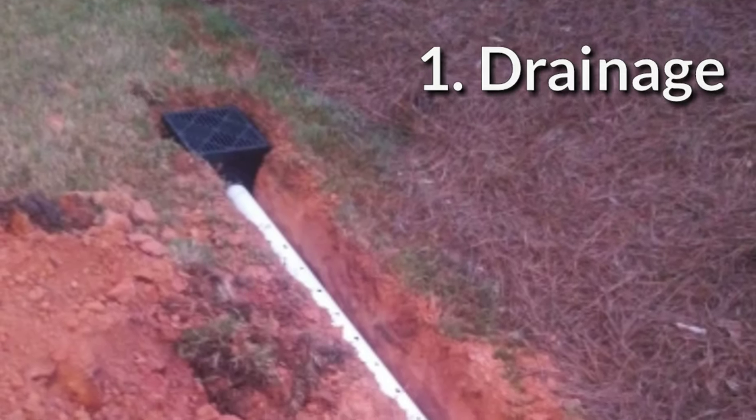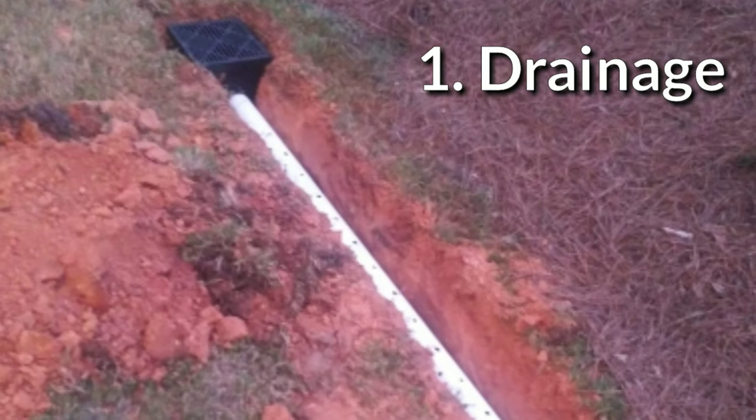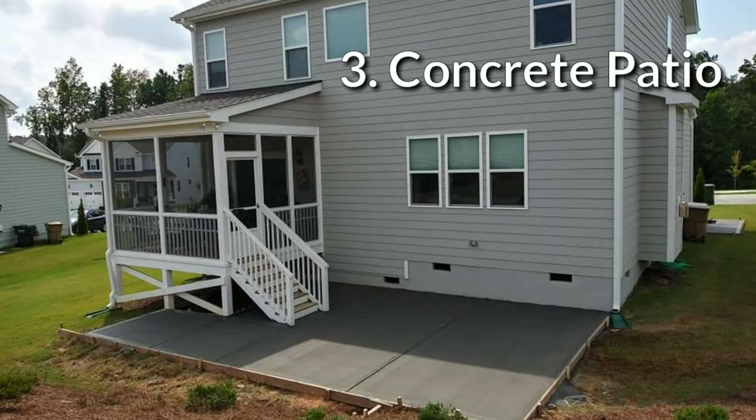Let me show you how we built the koi pond. Our first step was to install a drainage line that would carry water from the gutter on one side of the patio to the other side, running underneath the pond. Once they prepped the site with the skid steer, they were ready to pour concrete — and that's exactly what they did next. Having the patio in first gave us a definite line to butt the koi pond into, making the construction and placement of it simpler.